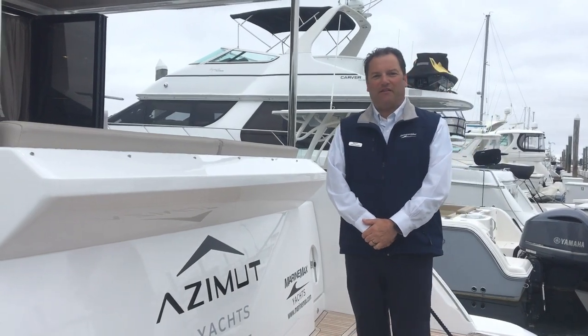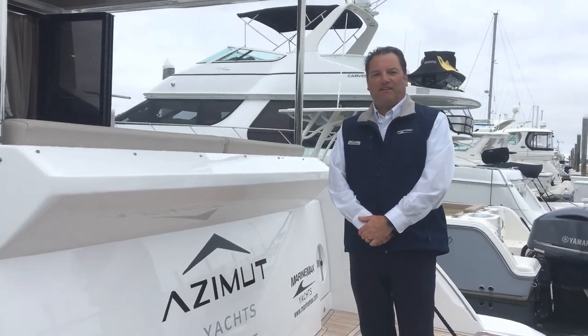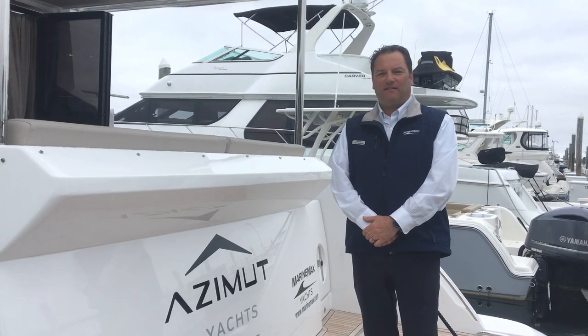Hi, John Parker from Marine Max Ford Island. Today we're on the 2019 55 Fly. I'd like to take you through it.